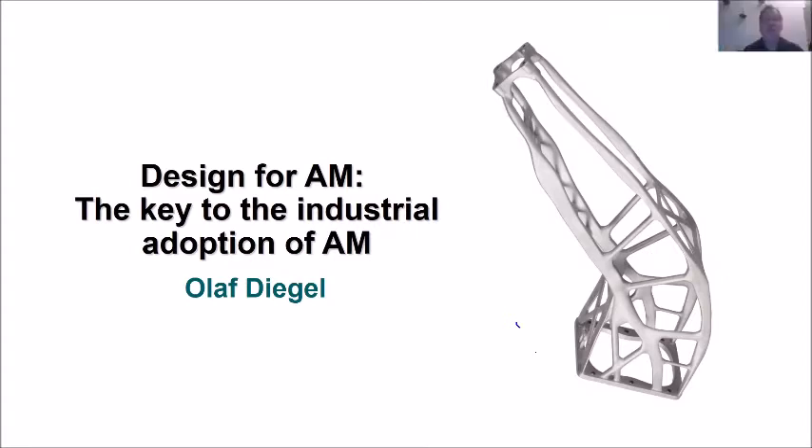Thank you Michelle, and good morning all. My name is Olaf and it really is a pleasure to be here talking to you about some of my thoughts and opinions on additive manufacturing, and how design for additive manufacturing in particular is one of the keys to the adoption of it by industry. But maybe before we start, I've got two or three slides about me and my background and where I come from.